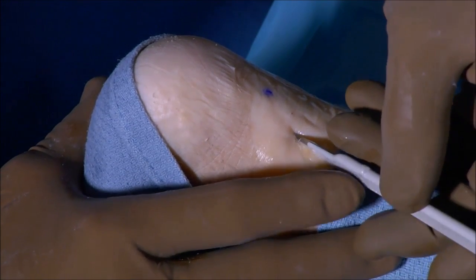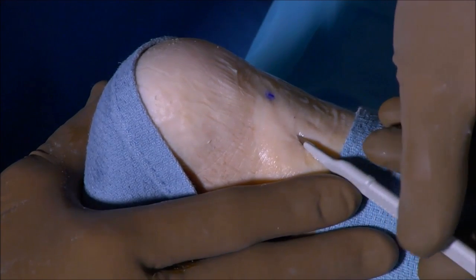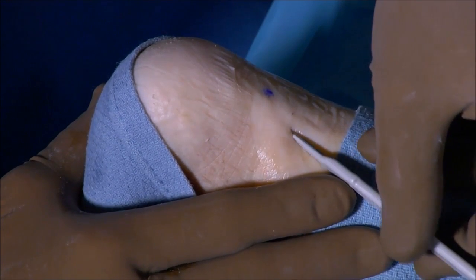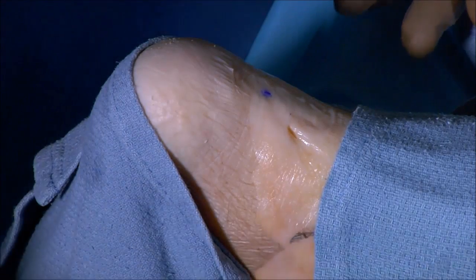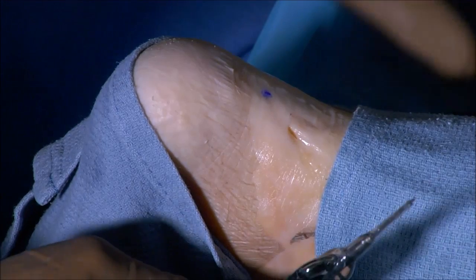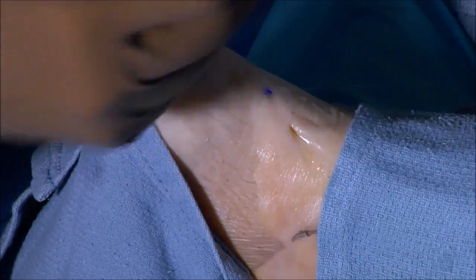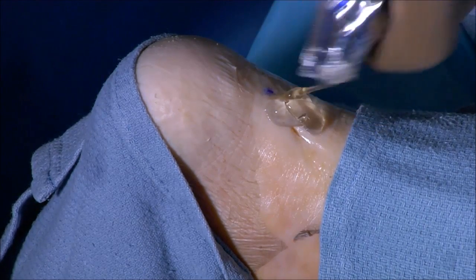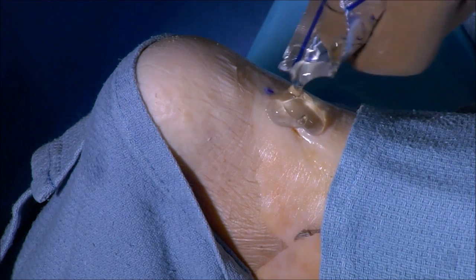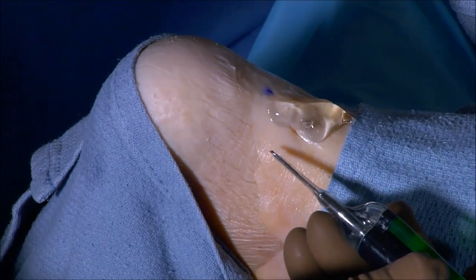We'll introduce the microtip through this puncture site. It's important to make sure we can advance it to the attachment, which will make it easier for the microtip to enter that area. The microtip consists of the ultrasonic energy delivery system — it's hollow so it aspirates, and at the same time it is also irrigated so it cools and prevents thermal injury. This is a sterile gel, so the penetration of the gel under the skin will not cause any complications such as an inclusion cyst.